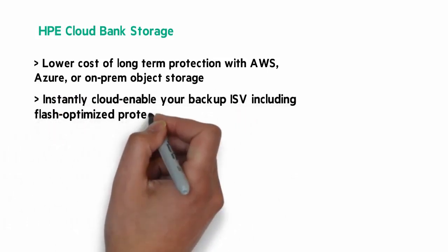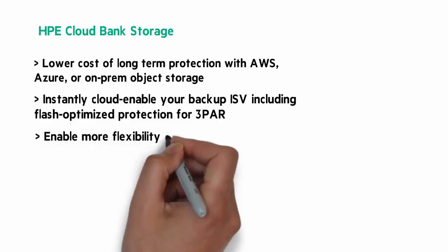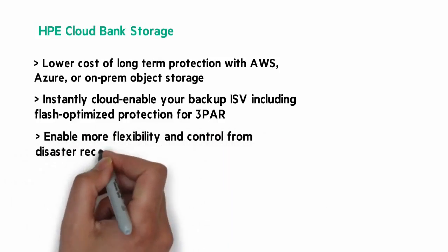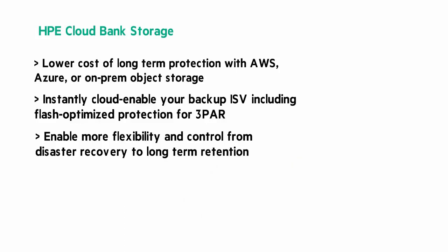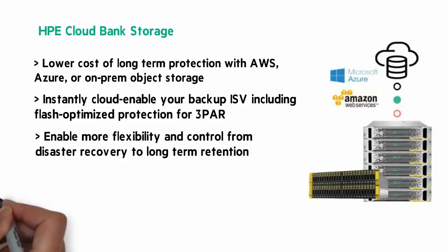Supports backup ISVs like Veritas NBU, Data Protector, and more, along with Recovery Manager Central apps for flash-optimized protection. Enable more flexibility and control from disaster recovery to long-term retention. Use existing policies, support multi-cloud destinations, and restore Cloud Bank Storage stores to any on- or off-premises store.